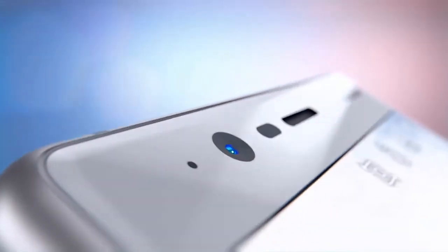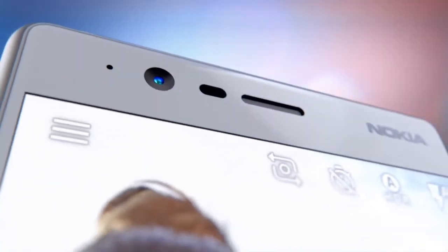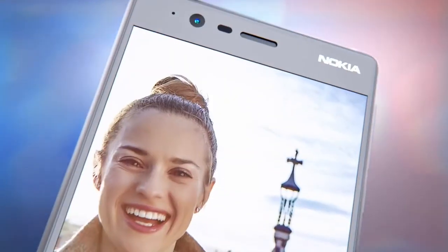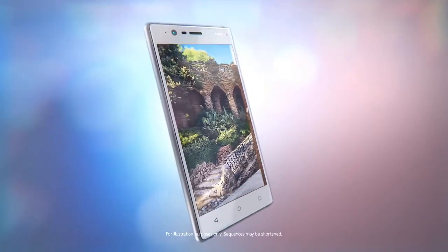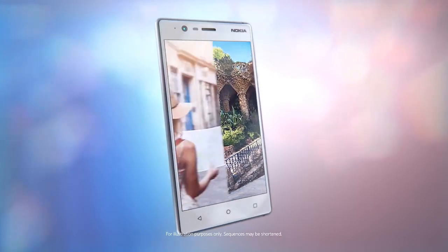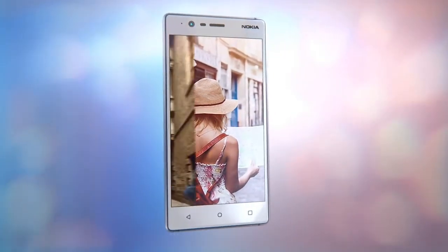Nokia 3 comes with Android Nougat 7.0. Regular software updates can be expected from Nokia, thus keeping the device secure and up to date. It is powered with an integrated 2630 mAh battery.